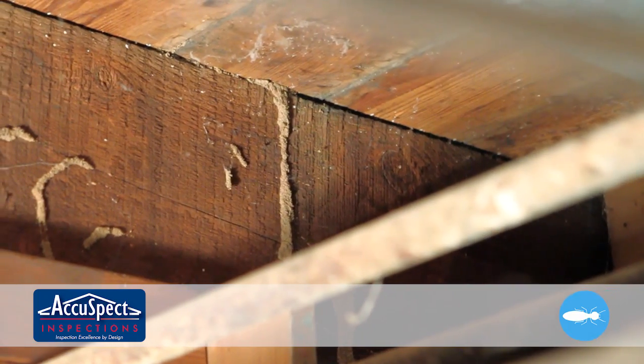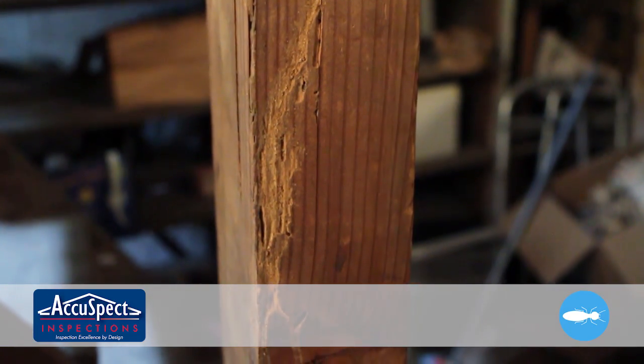Your inspector will visually inspect the entire interior of your new home along with any accessible areas such as attics, crawl spaces, and basements.